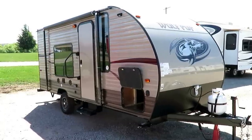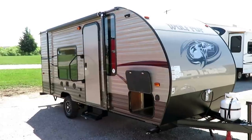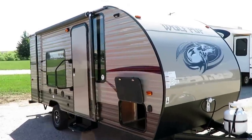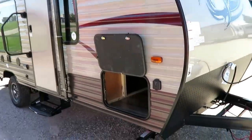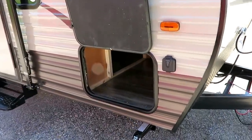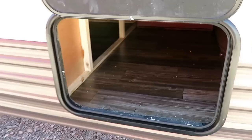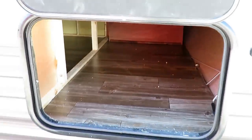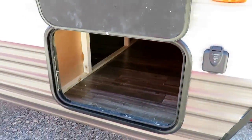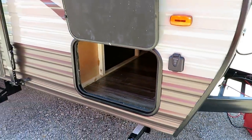Fantastic little 16FQ Wolf Pup by Cherokee. Just came in here at Halet RV of Coldwater, Michigan. This is a Wolf Pup Limited series. So long story short, there are a lot of options and upgrades that are not standard equipment on here. So if the trailer that we have in stock differs a little bit from this video, please understand that with our volume of sales, it's just not possible to put a new video in every trailer.